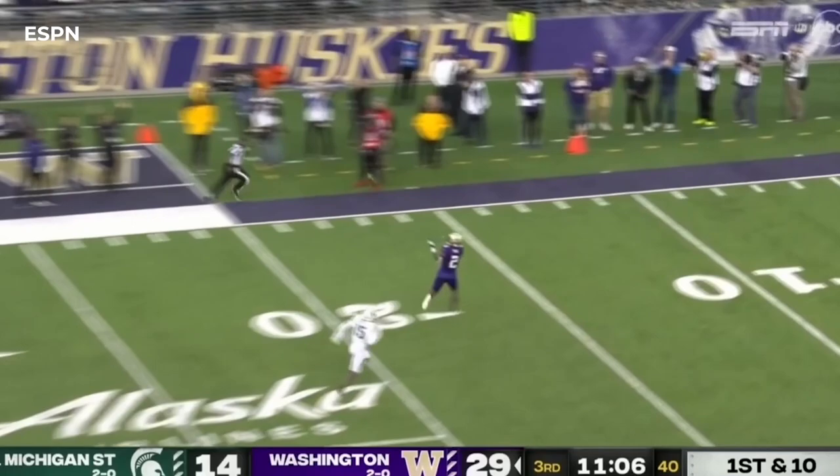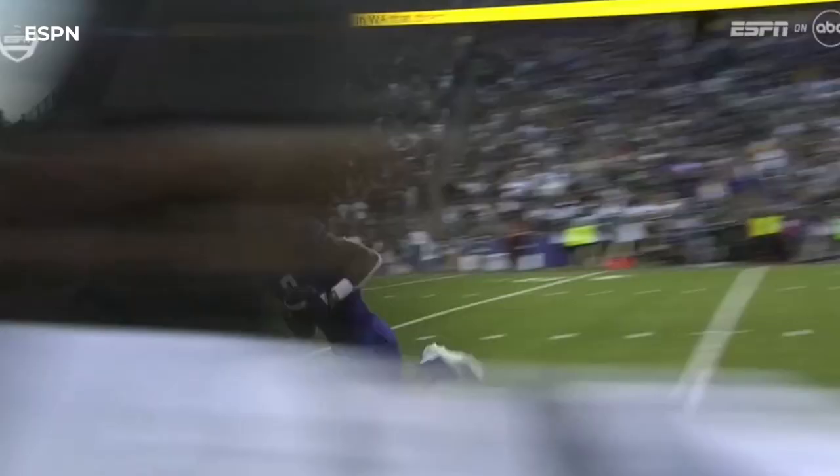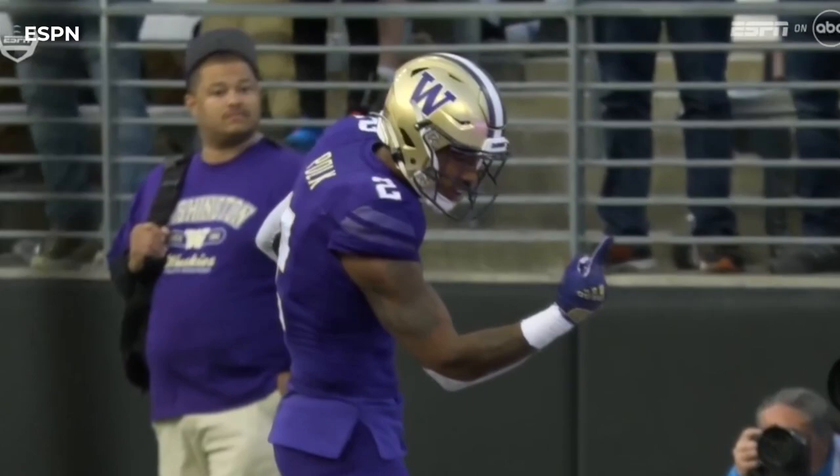Penix downfield — touchdown Washington, Penix Jr.! You're going to see it right here: they do a nice job with the play action, and just look at the ball, look at the spin — the spin from the left hand, dropping dimes in the bucket for Jalen Polk. But these two guys have been on the same page all day long making plays.